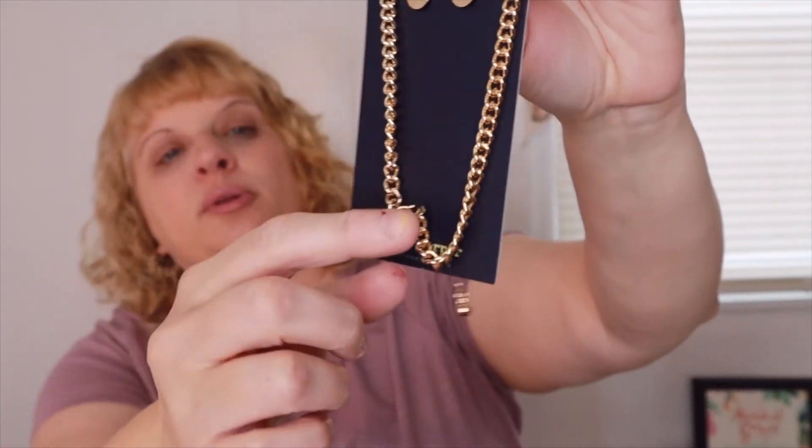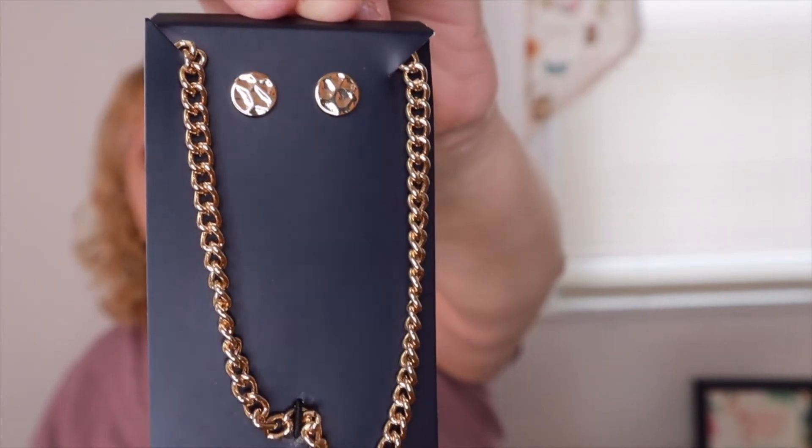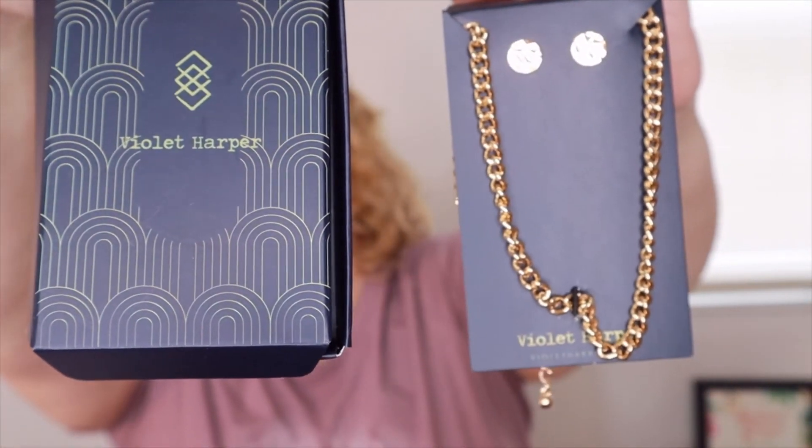It's got a little bit of a tethered look, but I love the chain and the earrings look really nice too. And it came in this really cute box — that's really great. $58.00 value, that's really good. All right, let's see what else we have in here.